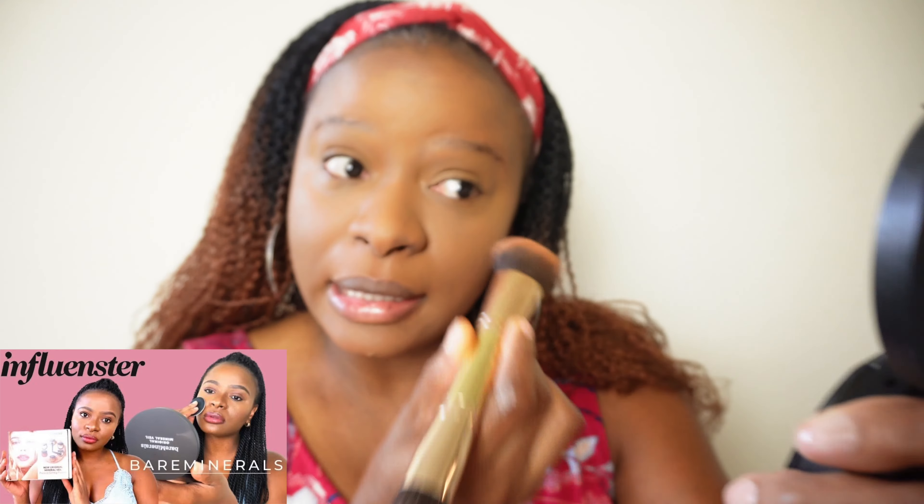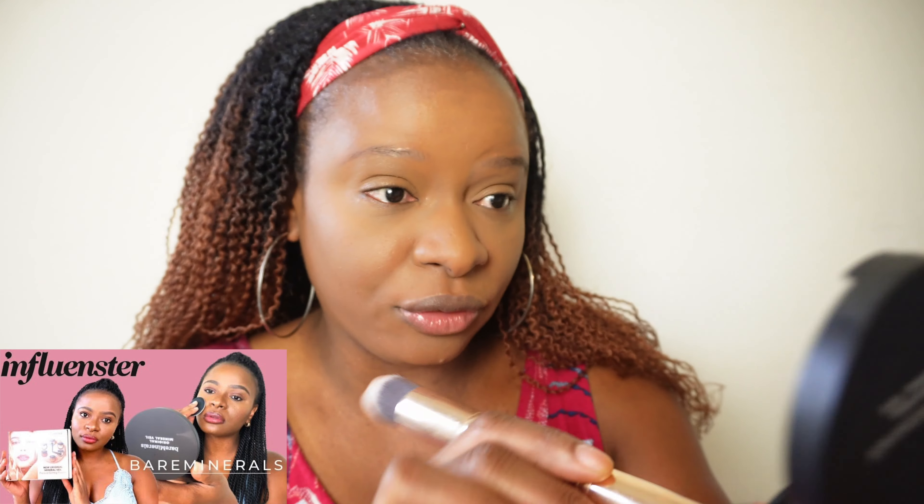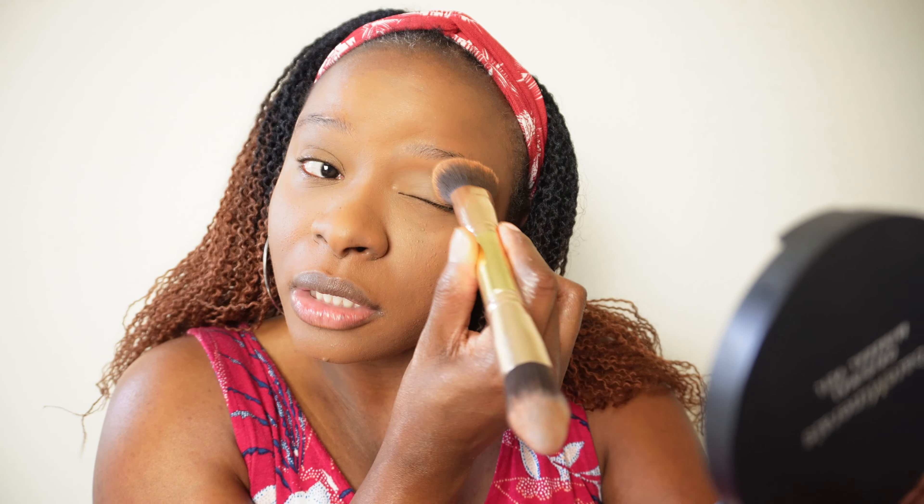I'm going in with the Mineral Veil by Bare Minerals. This is their best setting powder. It's white as snow but it does not leave a white cast — I had a dedicated video on this, I will try to add it here so you guys can check it out. It's so lightweight and it does not leave me with a white cast, which I know some people find hard to believe because it is so white. There's another color which would be more appropriate for people of color but this one is okay. Here's an up close — it literally looks fine.